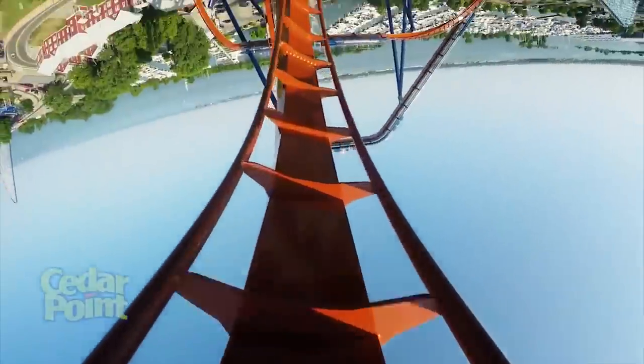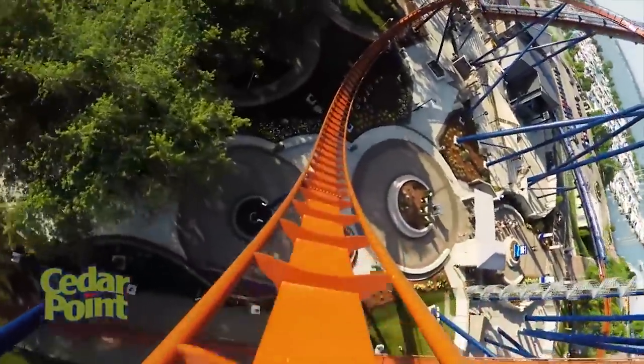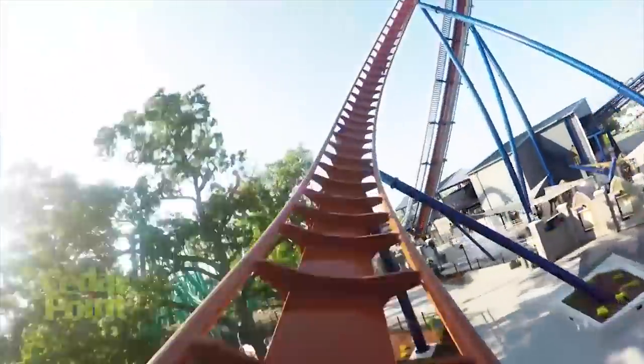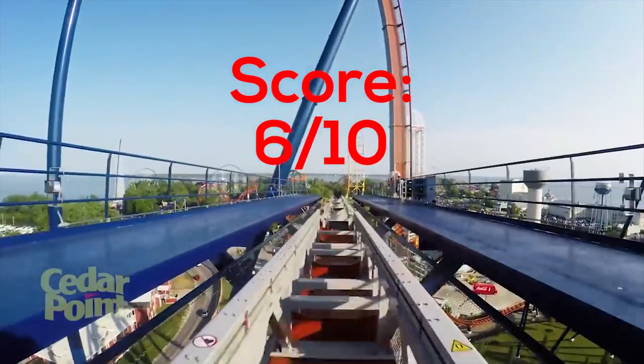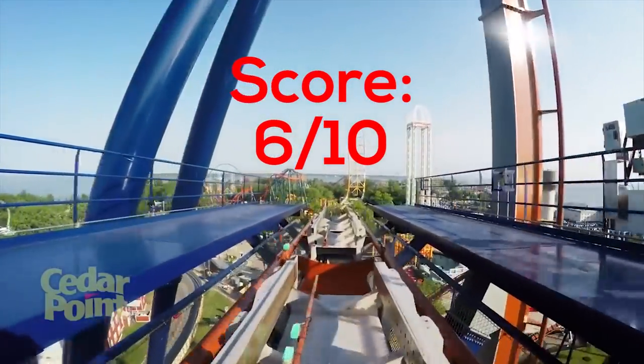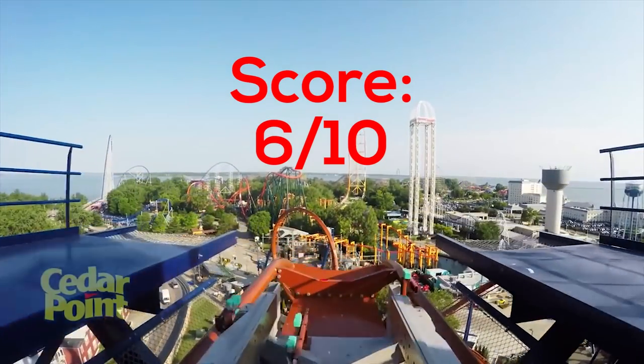What would I rate Valraven? Valraven is decent — it's at least somewhat fun. I'll give Valraven a 6 out of 10. Decent enough, fun ride, smooth, and maybe you'll get a tiny bit of airtime if you're lucky.